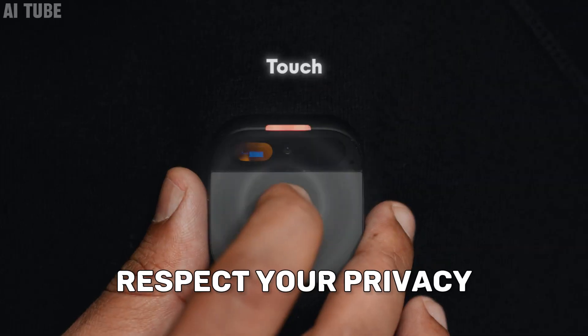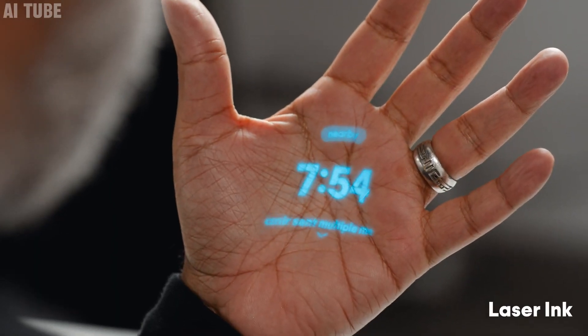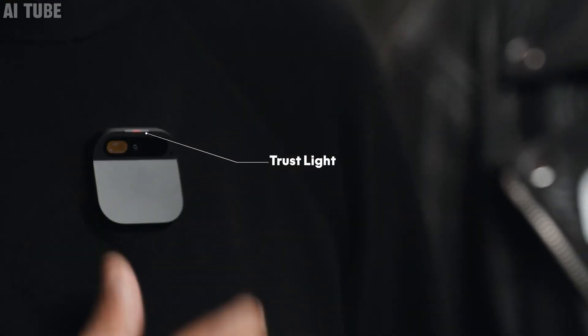Privacy-focused design: this gadget is designed to respect your privacy. It has a special light that tells you when it's listening or recording something. If you want more privacy, you can easily turn this feature off. It also doesn't keep recordings or write down what you say, focusing on keeping your conversations private. This means you can use it without worrying about your personal information being stored or misused.